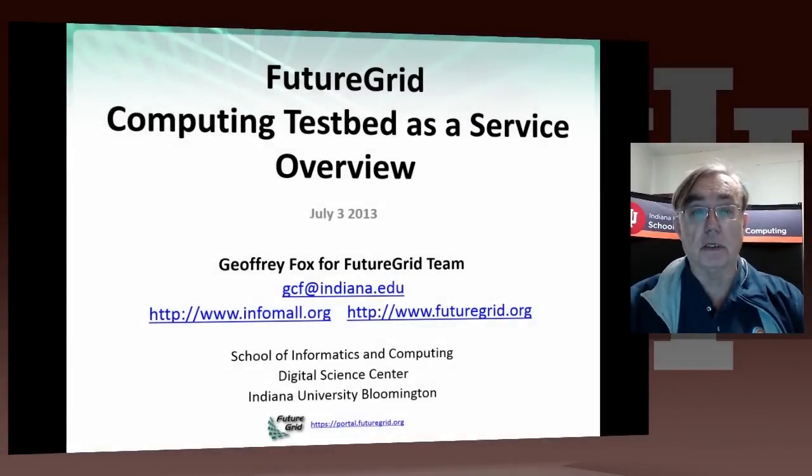Hello, this is Geoffrey Fox here, reporting for the FutureGrid team. I'm going to give you an overview of this NSF Exceed system, which is a computing testbed as a service. We will have special emphasis on the cloud features, although FutureGrid covers both cloud and high-performance computing environments.